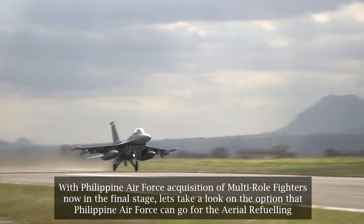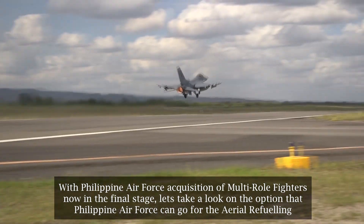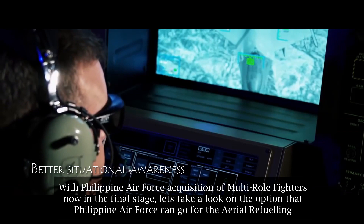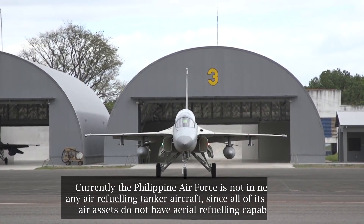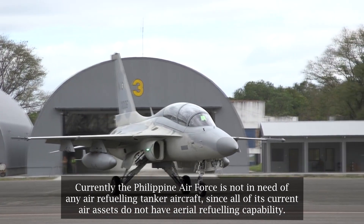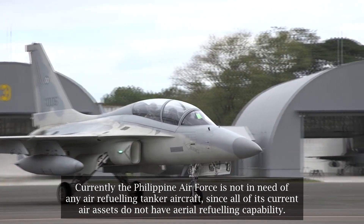With Philippine Air Force acquisition of multi-role fighters now in the final stage, let's take a look at the options that the Philippine Air Force can go for in aerial refueling. Currently, the Philippine Air Force is not in need of any aerial refueling tanker aircraft, since all of its current air assets do not have aerial refueling capability.